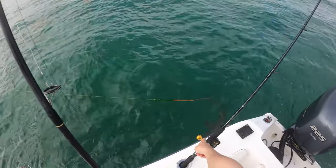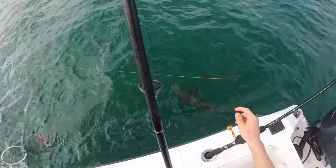Oh my god, Cobia right here! Giant Cobia right here, giant Cobia right there! Oh my god!